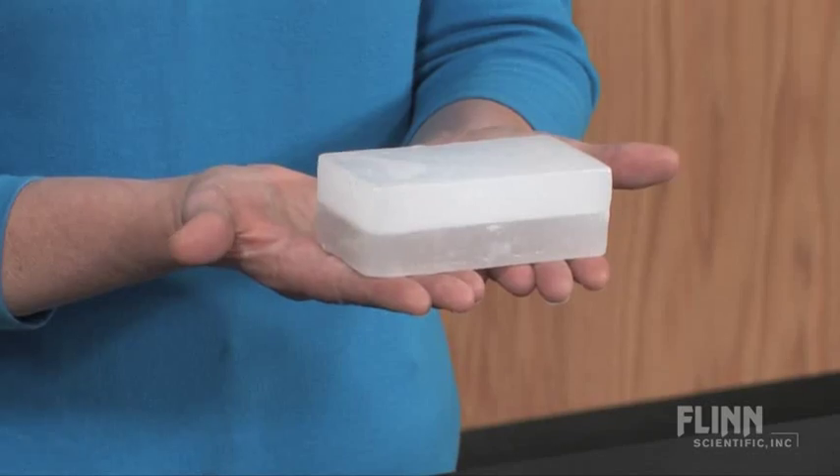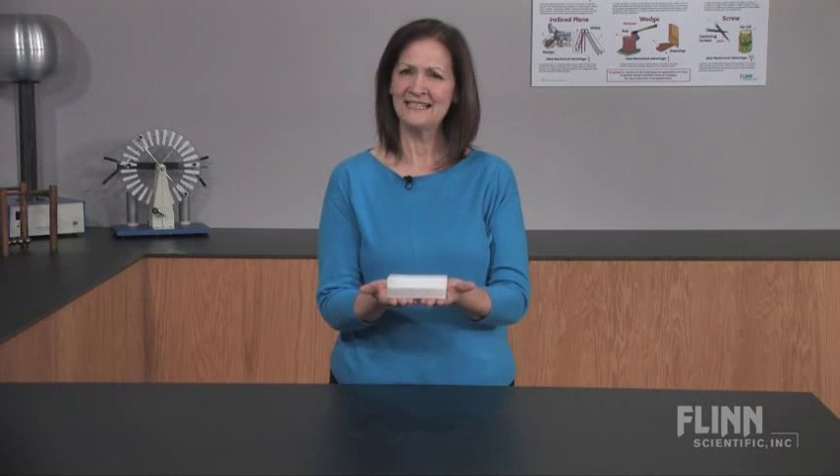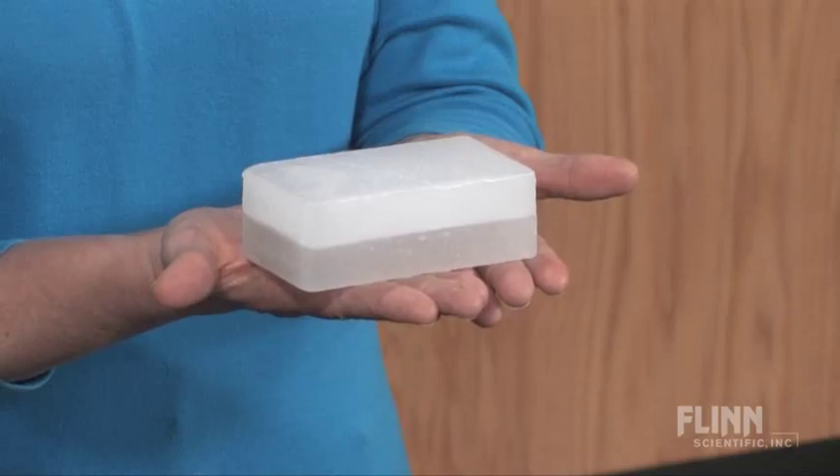Everyone loves a mystery. Show your students this two-tone block with the darker half on the bottom. After students have made as many observations as they can, ask them to predict what will happen when you flip the block over. And the darker half is still on the bottom.